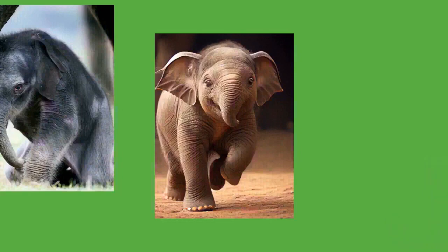Elephants also communicate with seismic vibrations produced by impacts on the earth's surface. An individual foot stomping or mock charging can create seismic signals traveling up to 32 kilometers (20 miles), while seismic waveforms produced by rumbles travel 16 kilometers (10 miles). Elephants are among the most intelligent animals; they exhibit mirror self-recognition — an indication of self-awareness also demonstrated in some apes and dolphins. One study of a captive female Asian elephant showed the animal capable of learning several visual and acoustic discrimination pairs.